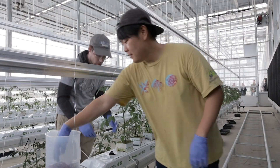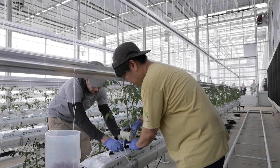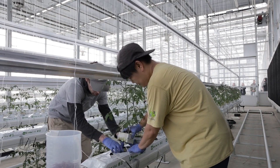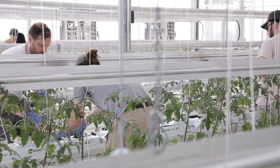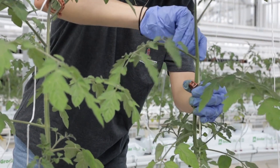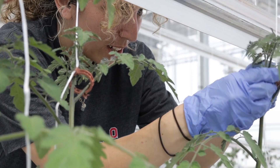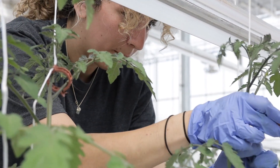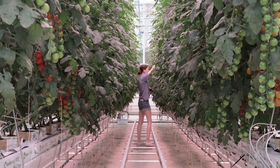In this facility we have research projects where a lot of the work is done by undergraduate students, graduate students. We even have some postdocs managing some projects in here, and that gives them hands-on experience in a crop that looks just like what they would see in a commercial facility. So that gives them direct experience with how the crop grows, how the facility is used to grow that crop, and even how to manage that facility so that it's working like we want.